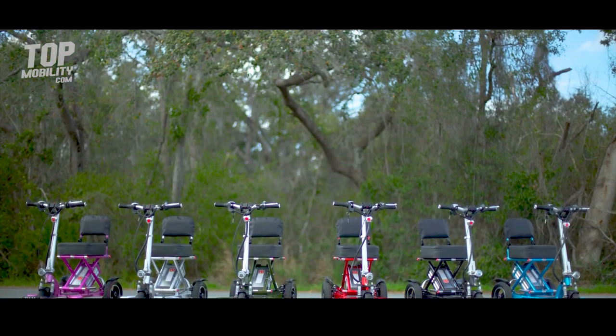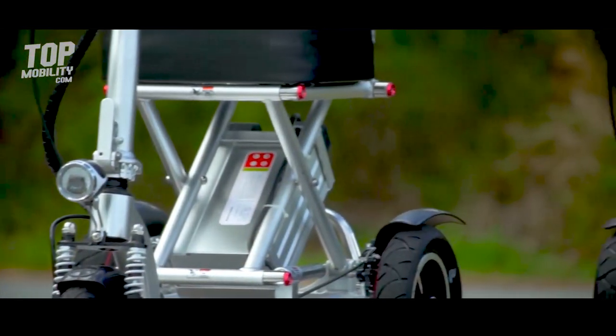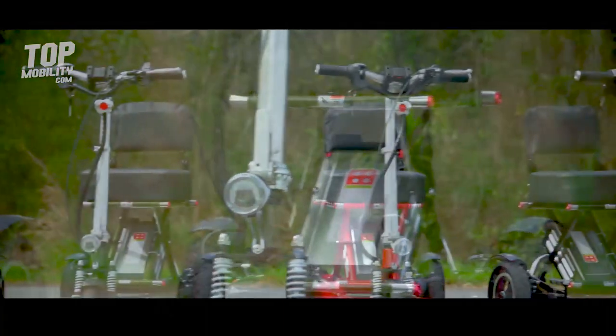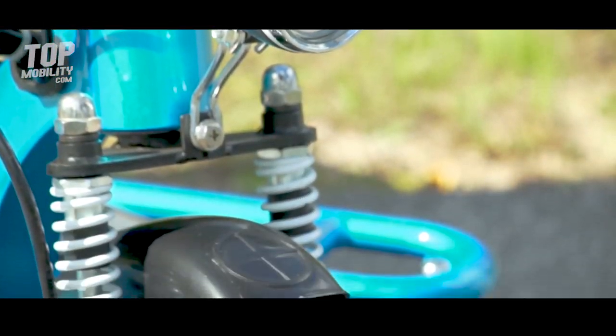The Triac Sport is available in six limited edition colors. If you're looking for a convenient, portable, lightweight scooter that outshines the rest, look no further. Call your local Triac dealer today to begin your path to a happier, more mobile future.